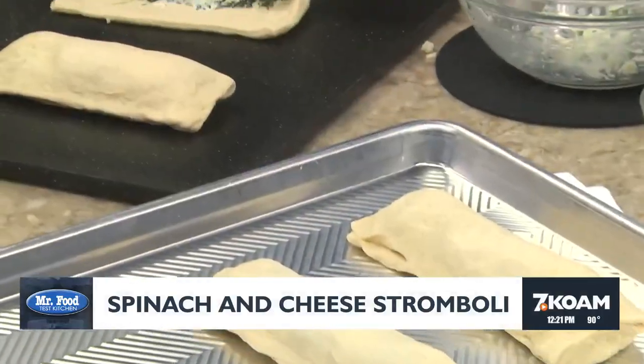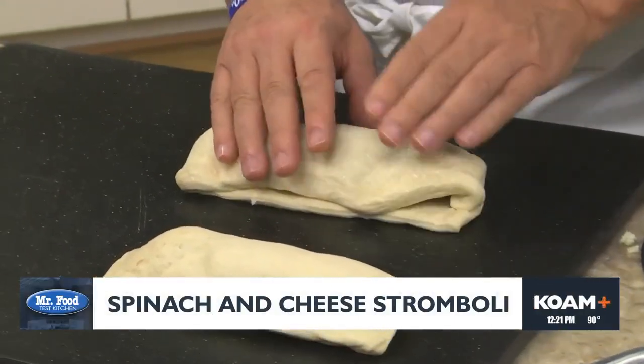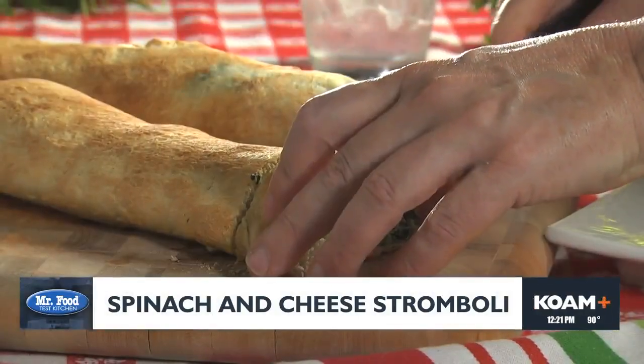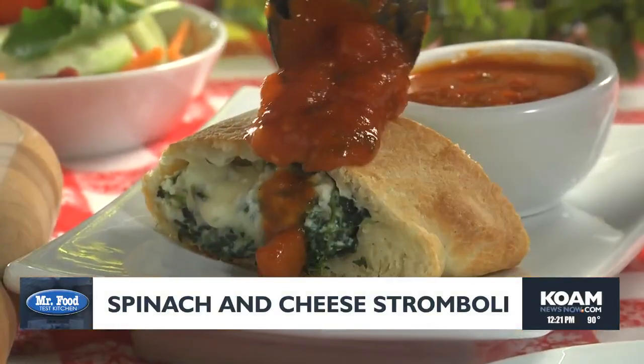This mixture gets spread onto refrigerated pizza dough that we've unrolled and cut into quarters. Now we roll this up and place it on a baking sheet seam side down. Once it's baked and the crust is golden, it's ready to serve.